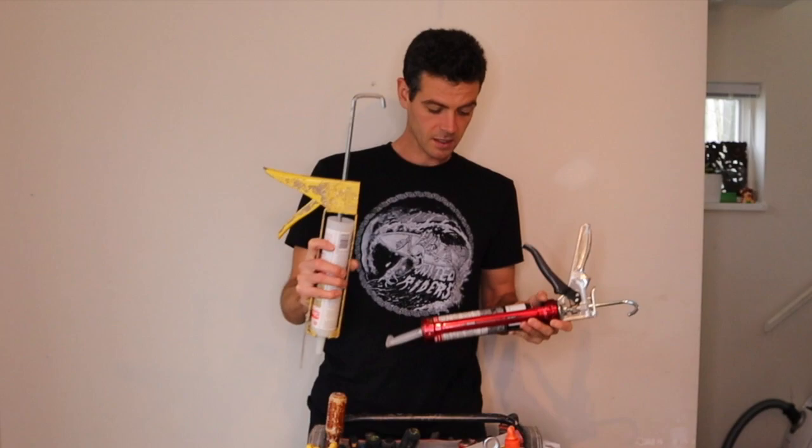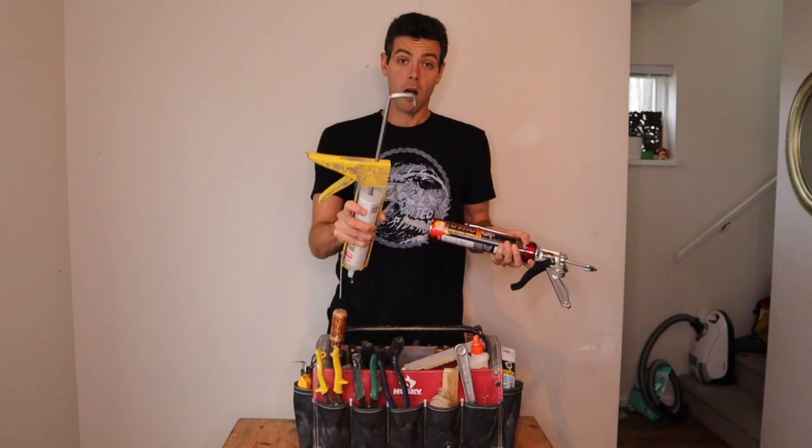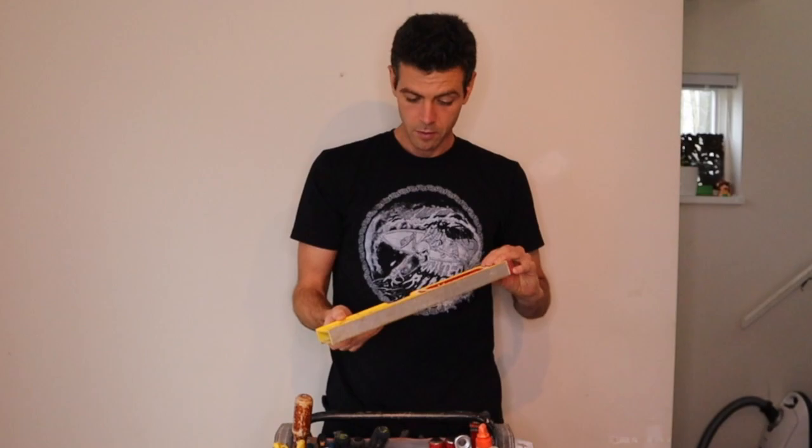First off I've got a couple of caulking guns. I usually only have one but right now I have one of the dripless ones and one of the heavy-duty Tajima ones. The Tajima ones are great for thick materials and the dripless ones are great for your regular latex caulking, painters caulking. I'm going to link everything I can find in the description below, and I'll put that same link in the description of every carpentry-based video.